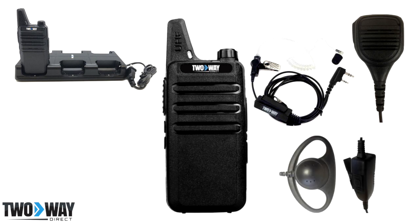If you need an earpiece which is more durable, the D-Shell Earpiece would be a great option. This accessory can hold up in harsh environments and loops around the ear to secure to it.